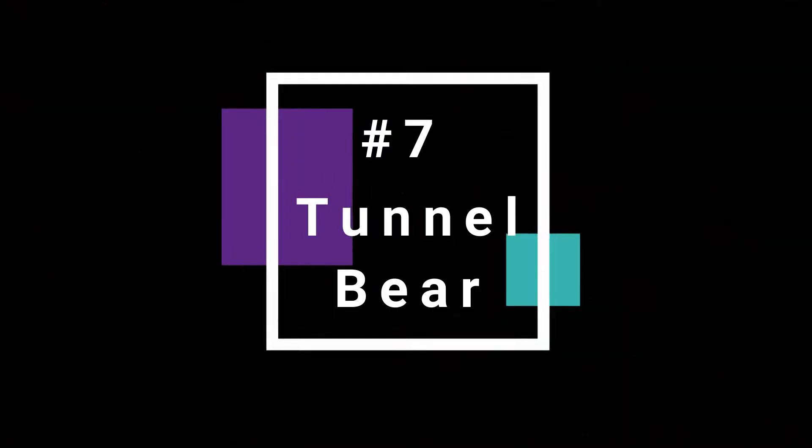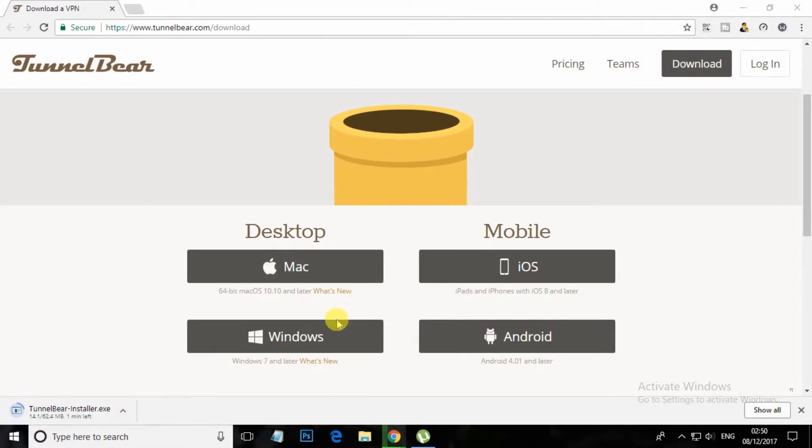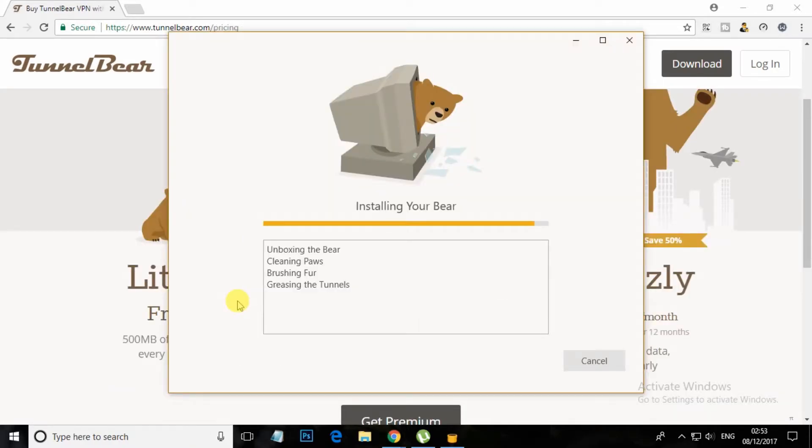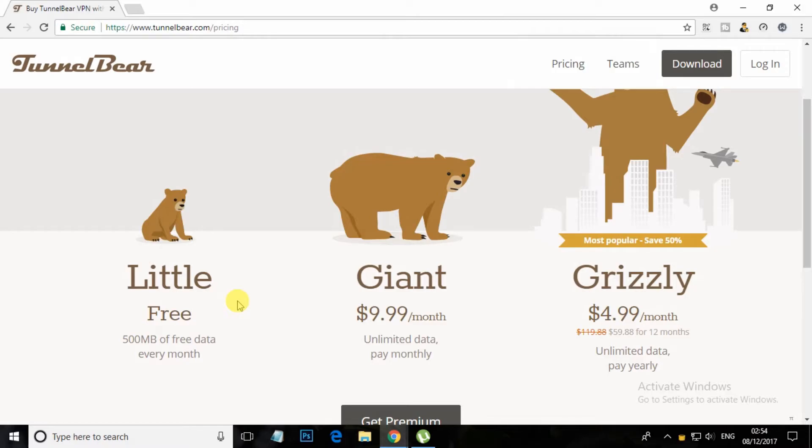At number 7, TunnelBear. You can use TunnelBear VPN to keep your IP address private from websites, hackers and advertisers. TunnelBear VPN shields your personal information from third parties and hackers on public Wi-Fi, ISPs and other local networks. Your connection is secured with AES 256-bit encryption.